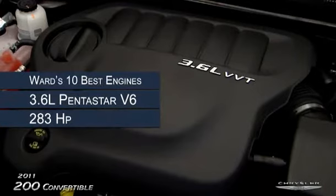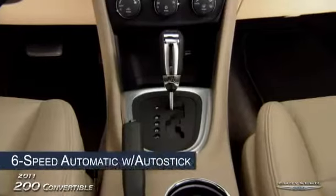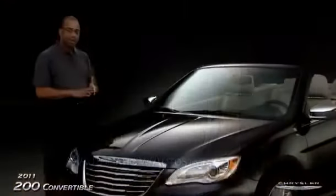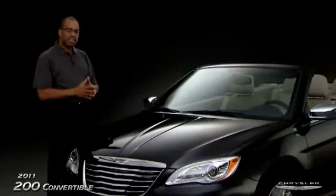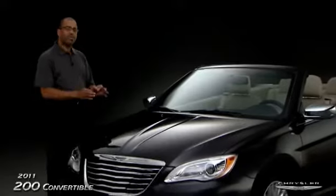This vehicle is powered by an award-winning 3.6 liter Pentastar V6 engine that produces 283 horsepower and 260 foot-pounds of torque. It's also mated with a six-speed automatic transmission with AutoStick. This engine and transmission combination is designed to give you great fuel economy and great performance.